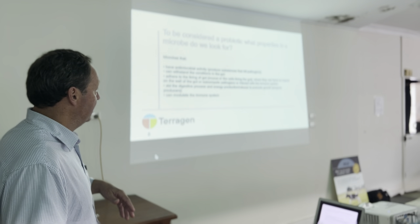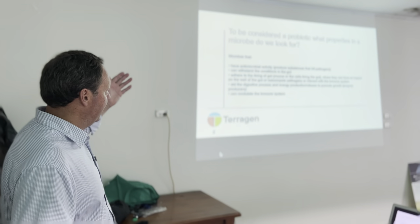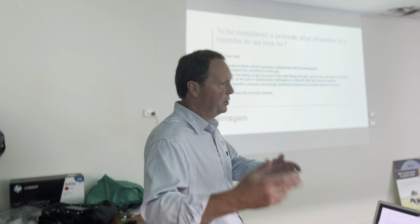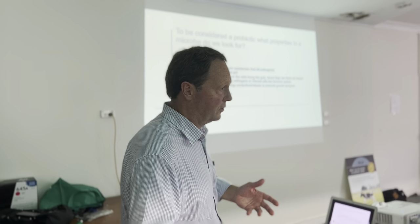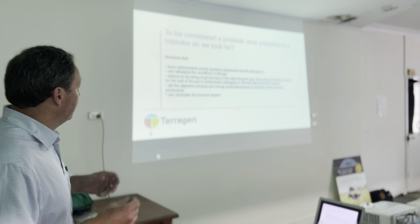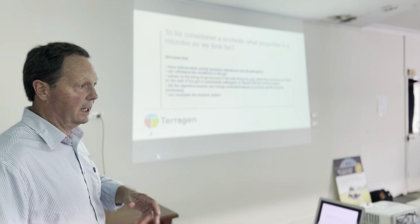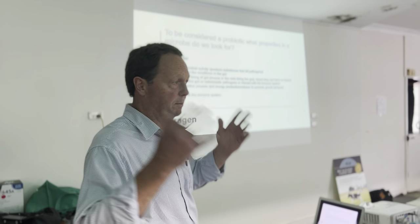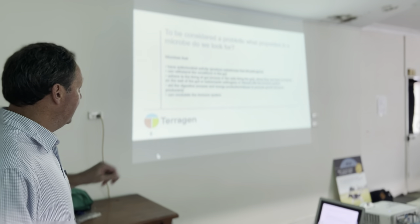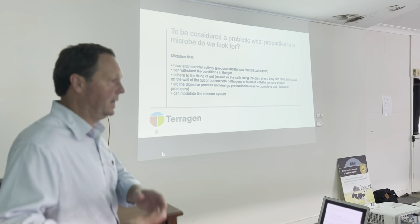To be considered a probiotic, not only do you have to pass the definition test, but you're looking for microbes that have certain properties. You're looking for antimicrobial activities — if it's got antimicrobial properties, it can produce substances that can get rid of pathogens. You look at probiotics and a lot of them have microbes that can produce antimicrobial substances. And we're talking about a gut probiotic here, not a skin probiotic. You look at things that can withstand the conditions in the gut — those conditions can be pretty hard to tolerate: very low pH, bile salts, other microbes competing for space or food sources.